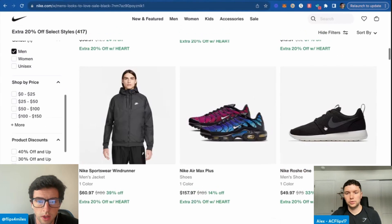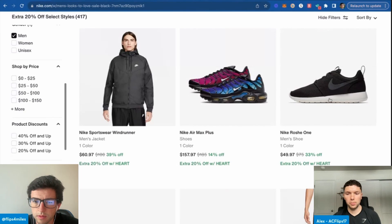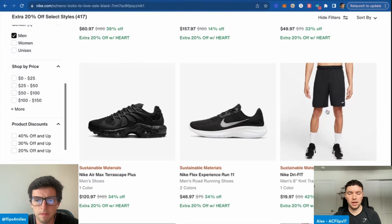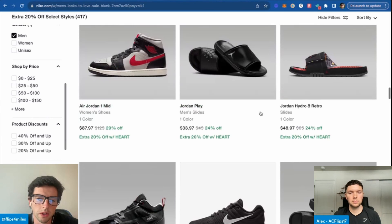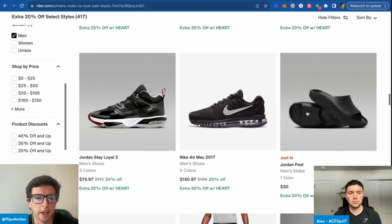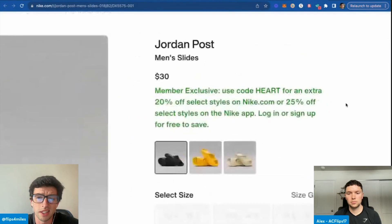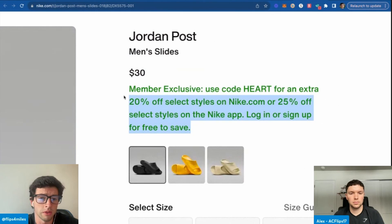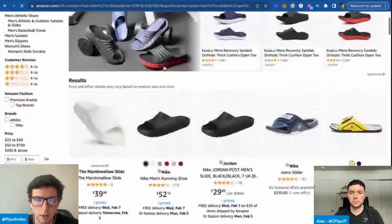I've been focused on FBA and neglected FBM — is it a good idea to learn more about FBM to take advantage of holidays like Valentine's Day? Oh yeah, definitely. The cool thing is you could go to your local Nike outlet tomorrow and buy stuff that has FBM competition on it, and then you'd learn everything you need to know about FBM if you had some sales to fulfill. Get in the game and you'll figure it out as you go. This looks like a deal at $23 — Jordan Post Slides. I'm almost positive these are good. We might be starting out one for one. Check that out — $52! We just have to make sure size availability matches up and sales rank, obviously.